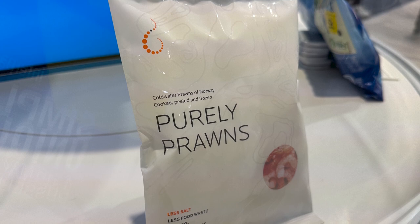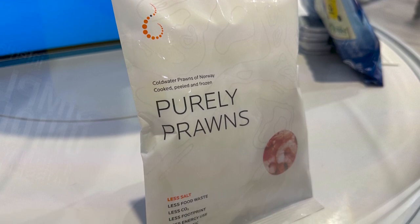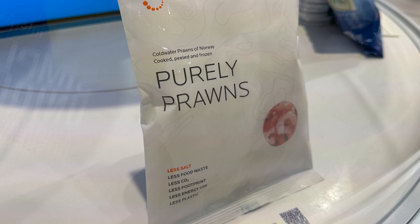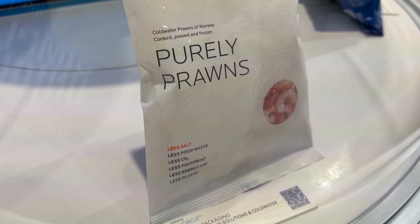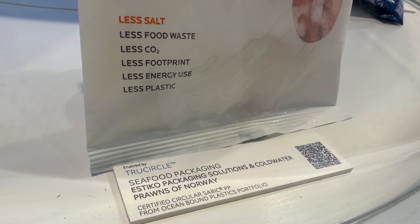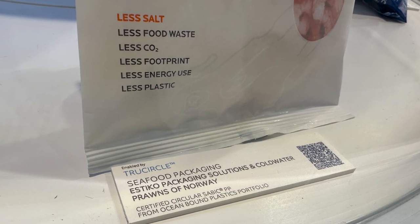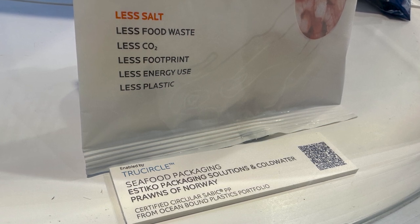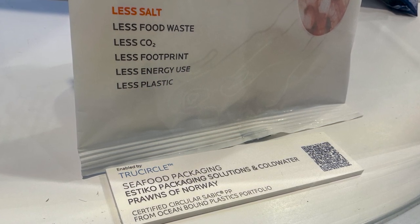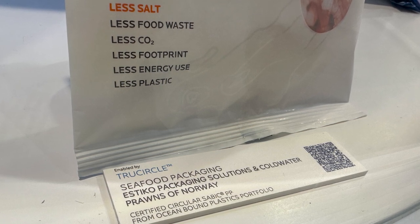Finally, a collaboration of SABIC, Estigo Packaging Solutions, and Coldwater Prawns of Norway are introducing at Interpac a frozen foods pack made with certified ocean-bound plastic content — this time ocean-bound polypropylene. Ocean-bound plastic is waste defined as at-risk of ending up in the ocean, collected from within 50 kilometers of the coastline, often in or near outgoing rivers and tributaries, before it can reach the ocean.